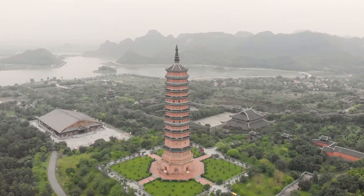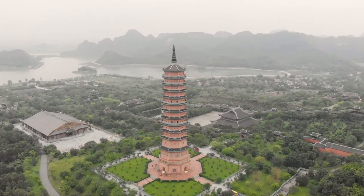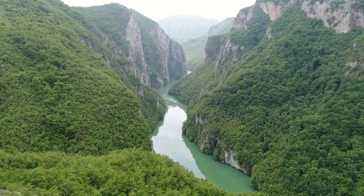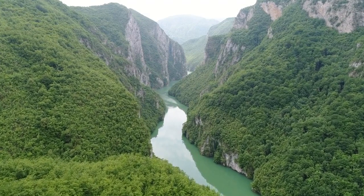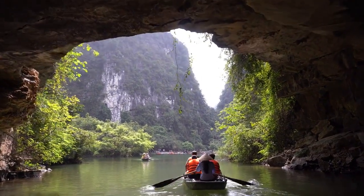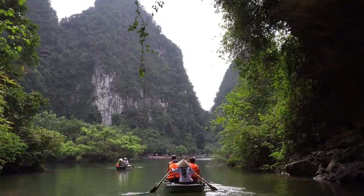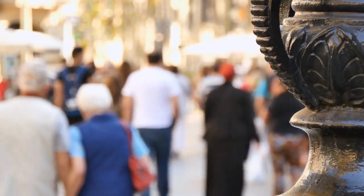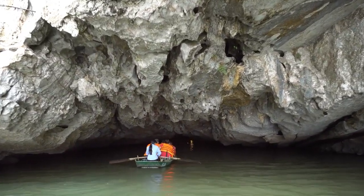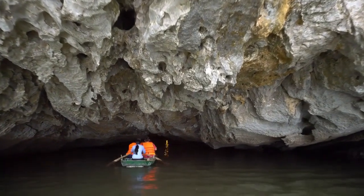Trang An is located in Ninh Binh Province, nestled amidst towering limestone mountains and lush green fields. Its remarkable feature is the intricate system of rivers, streams, and caves that create a magnificent and enchanting scenery. Visitors can hop on a boat and embark on a short but memorable journey. You'll be amazed by the grandeur of the limestone mountains, the tranquil turquoise waters, and the mysterious caves.